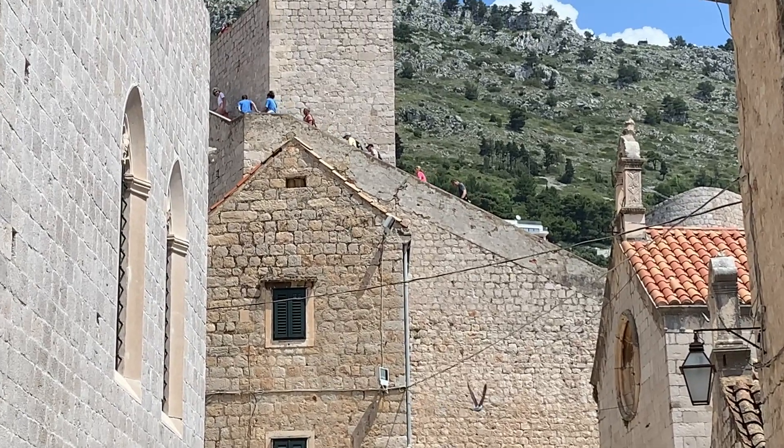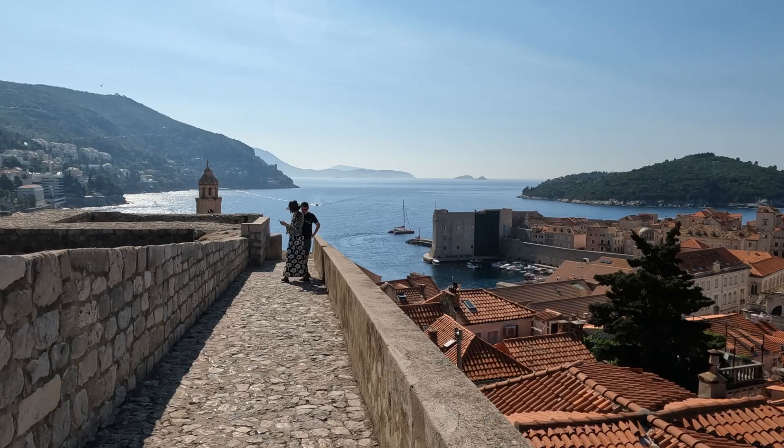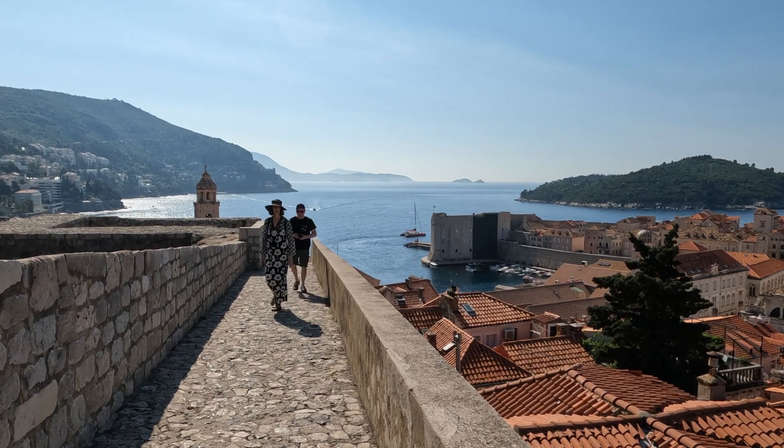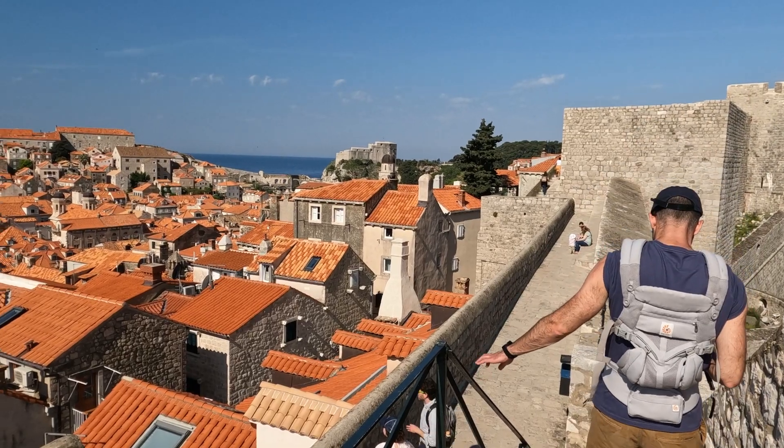People are able to walk all along the walls. Around a million tourists do so every year. It takes one and a half to two hours to go all the way around, depending how much you stop.